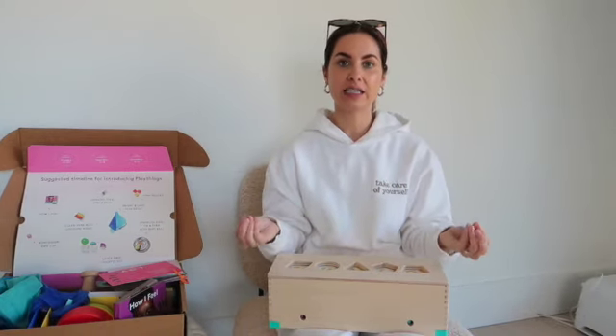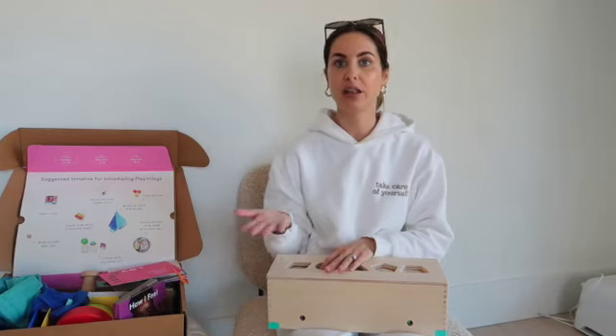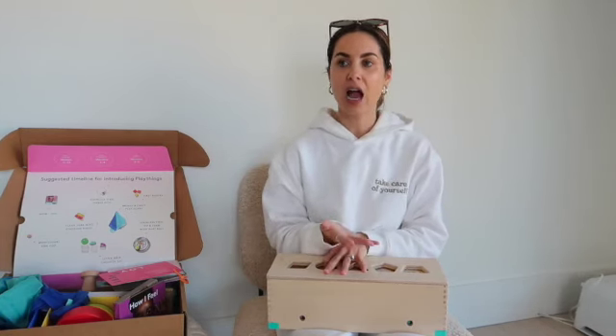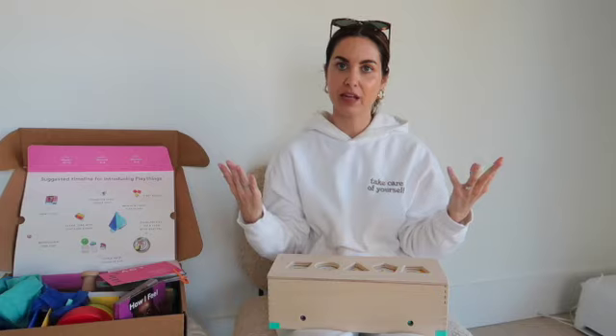Lovevery is a company that takes the guesswork out of your child's development, which is so important. As parents, we just want what's best for our baby and to make sure we're doing all the right things to help them develop and learn and grow. As a stay-at-home mom, in the beginning I was just buying toys at Target or off Amazon, not really knowing what they were helping with. The Lovevery box knows exactly what your child at each month is learning and developing, and what toys will help that development.